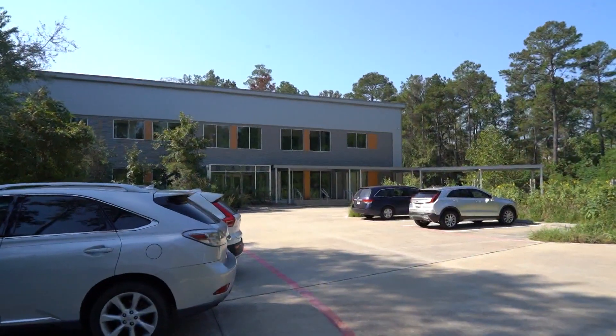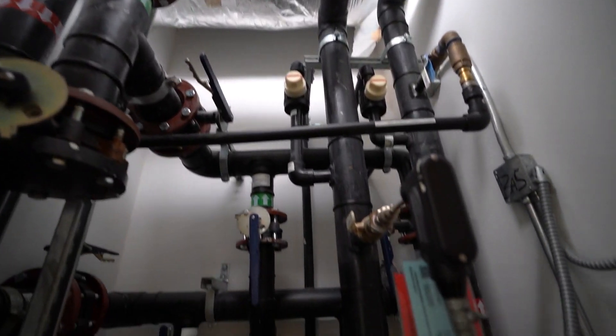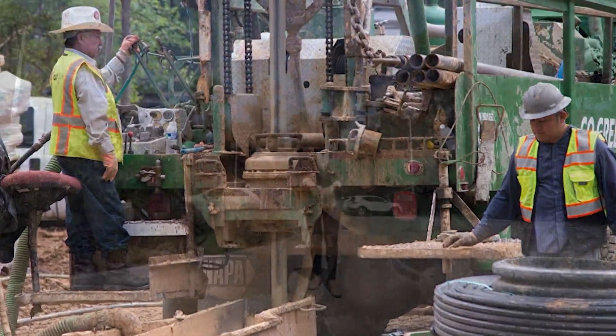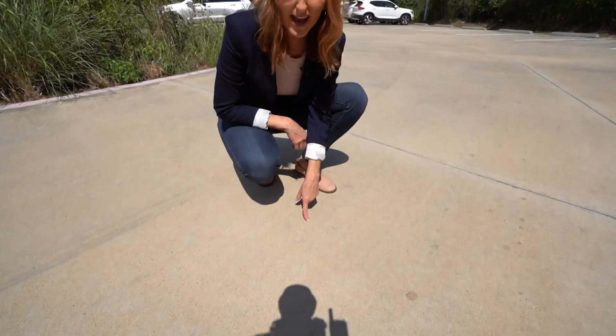As for what heats and cools this building: ground-source heat pumps. This is the outlet and the inlet pipe — a closed-loop water system that cycles heat from ambient air in the building to wells outside and vice versa. The wells for the geothermal system are all underground, actually under the parking lot, 350 feet down.